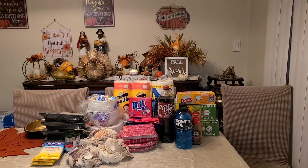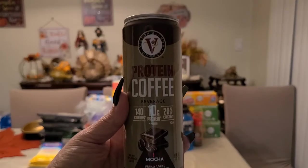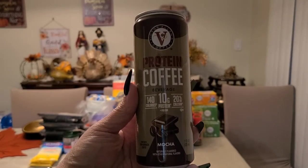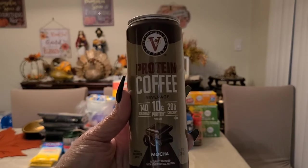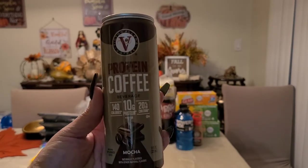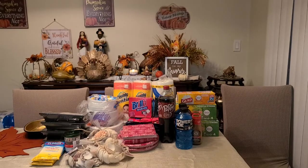From the same company, Victor Allen, how amazing is this — you get the protein coffee as well. This is an 11 fluid ounce mocha protein coffee for a dollar at Dollar Tree. I'm even amazed by the things I find there.